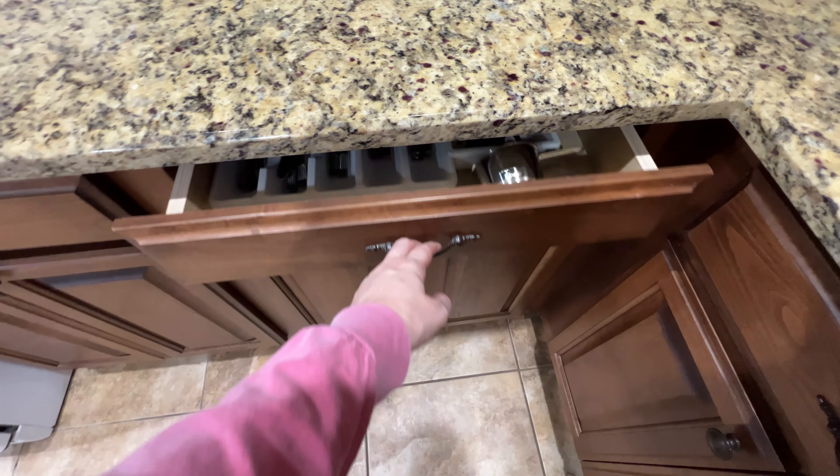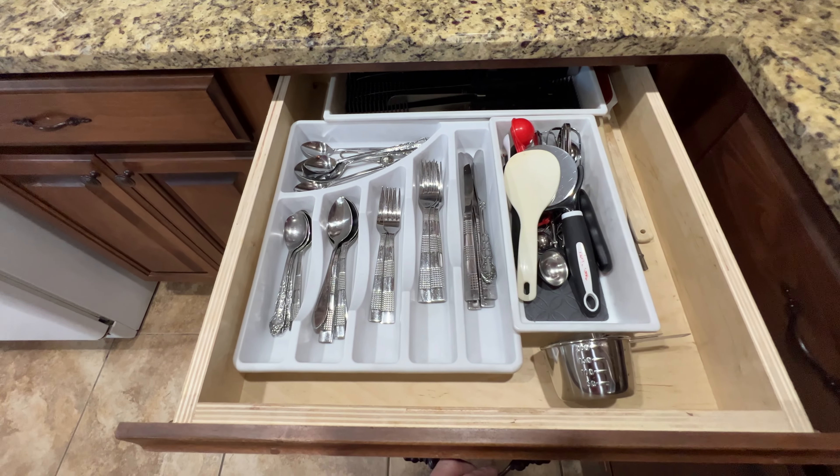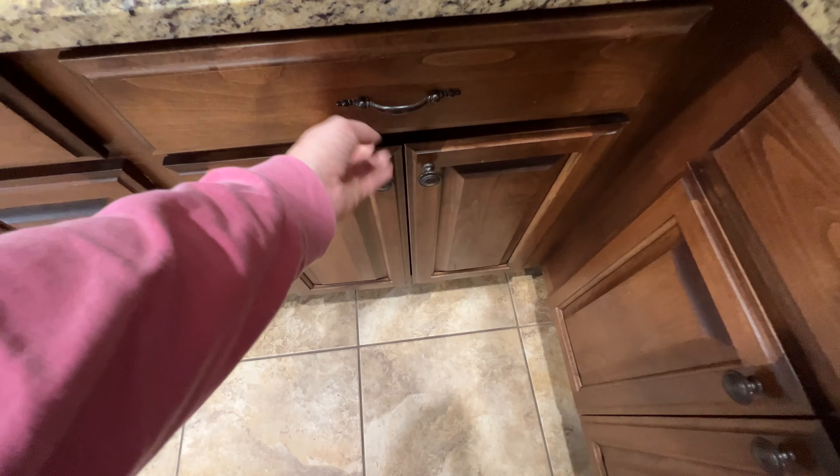This drawer is silverware and then kitchen utensils that I tend to use a lot. In the back are knives that I don't use a ton but didn't want to get rid of, so they're back there.